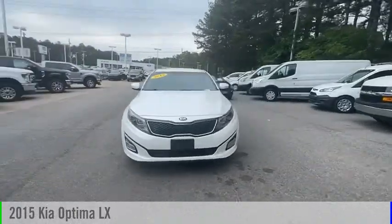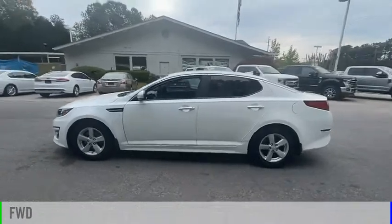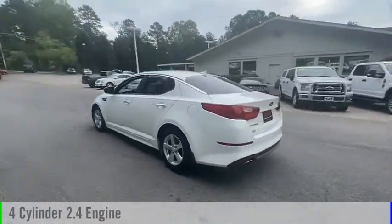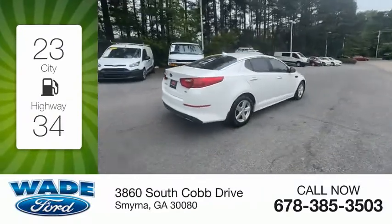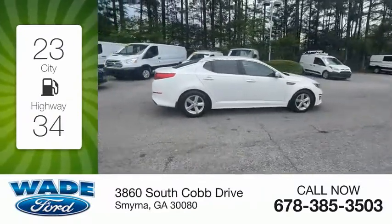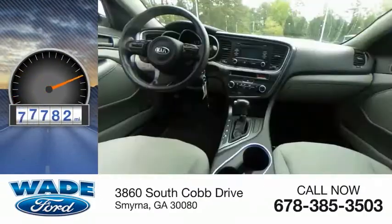We are pleased to show you the 2015 Optima. This vehicle is powered by a front-wheel drive, four-cylinder, 2.4-liter engine. Great fuel efficiency saves you money by requiring fewer trips to the gas station. This vehicle has less than 90,000 miles.